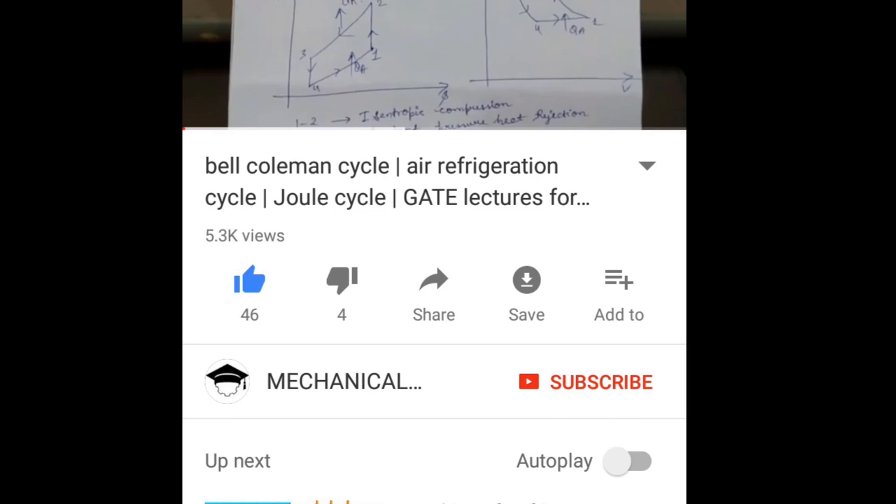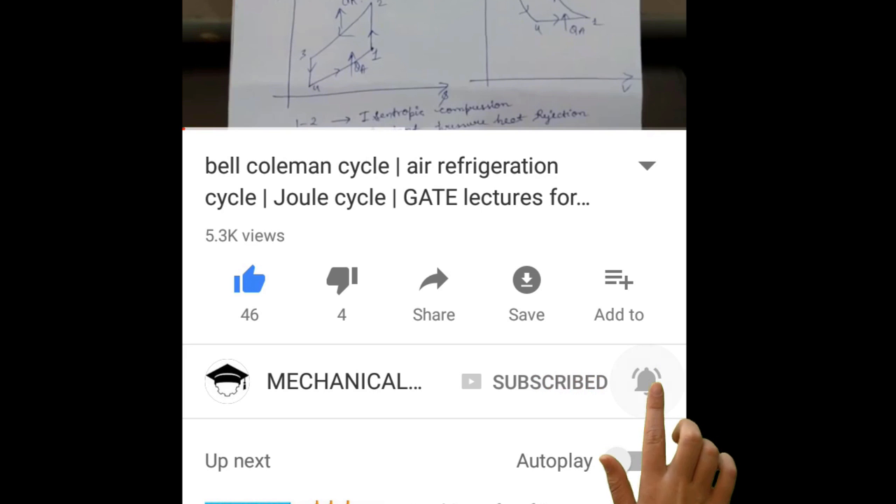Hello guys, welcome to my channel. Please press the subscribe button and tap the bell icon so you will get notifications from my channel.